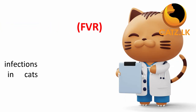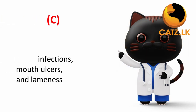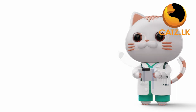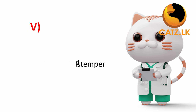Feline viral rhinotracheitis — this vaccine guards against a virus that causes respiratory infections in cats. Calicivirus protects against a virus that can cause respiratory infections, mouth ulcers, and lameness. Feline panleukopenia — this vaccine safeguards against a severe and often fatal illness known as feline distemper.